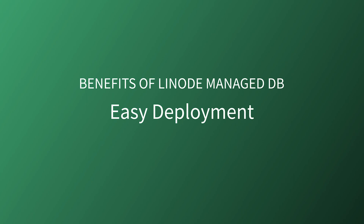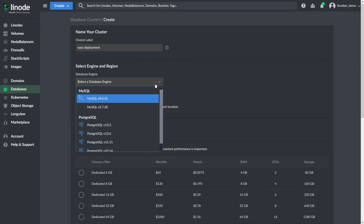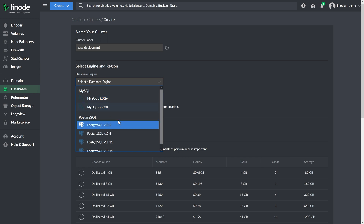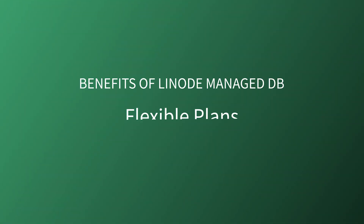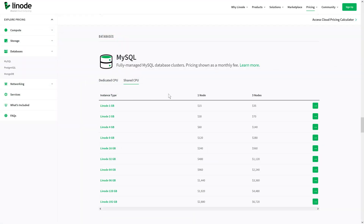Easy deployment. Setting up a managed PostgreSQL cluster is simple and can be done quickly and easily using the Cloud Manager, API, or CLI. Flexible plans. Your managed database cluster is built from Linodes and as such is able to be deployed with any of our shared or dedicated Linode instances. Perhaps you need a cluster handling modest traffic, but you need the high availability of a managed cluster — you can use a 1 or 2 gigabyte shared Linode.